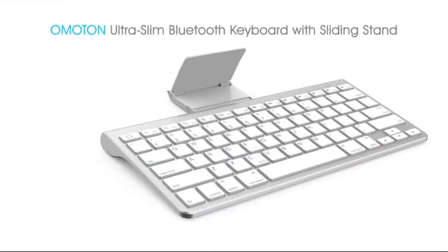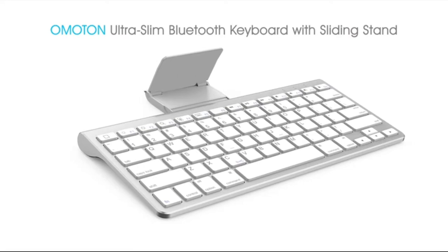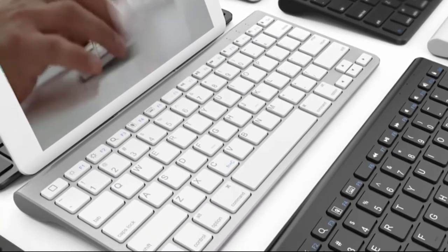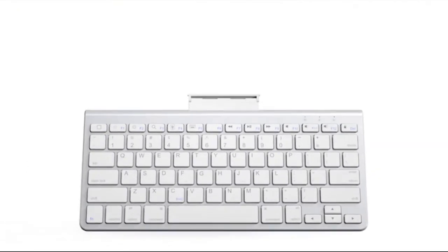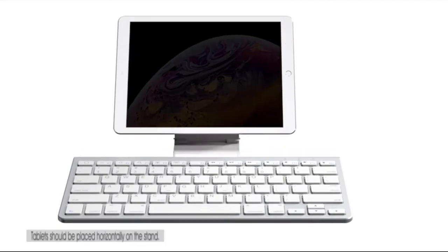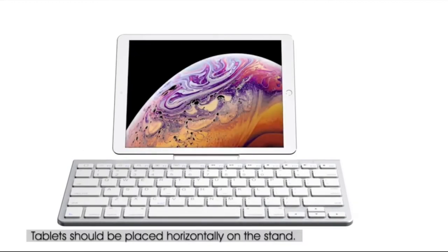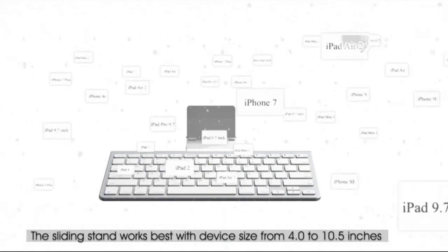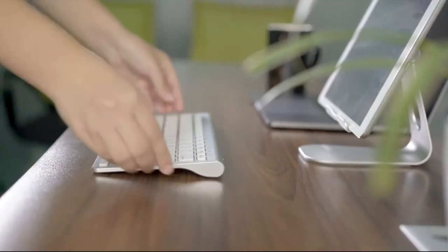Not your regular keyboard — a Bluetooth keyboard that makes typing messages, notes, and emails way easier than using your device's touch screen. It features a flip-out stand to hold your tablet or phone, basically turning it into a mini computer. Specially designed with a sliding stand for iPad and iPhone to save space and provide a good viewing angle. Suitable for 4 to 11-inch devices.